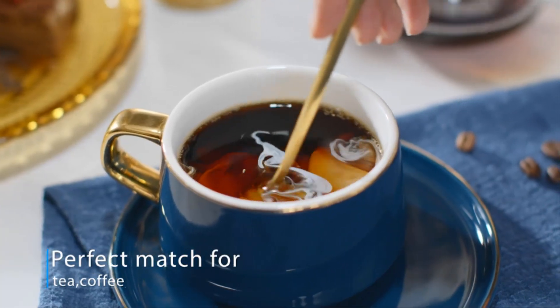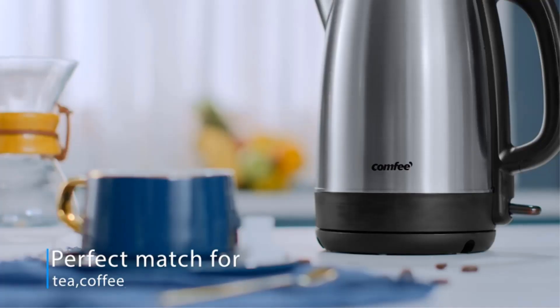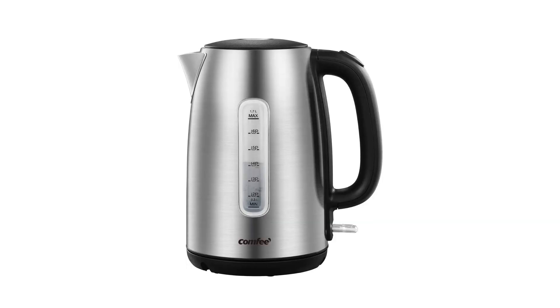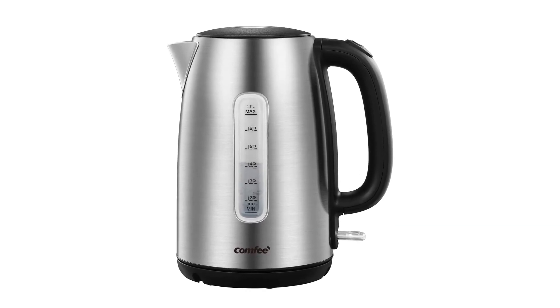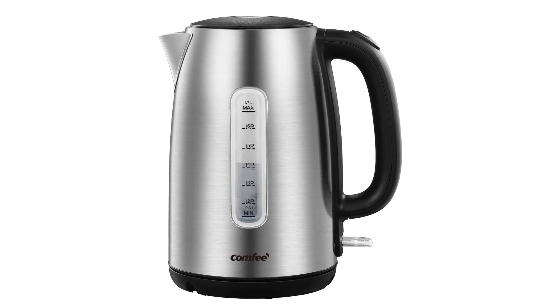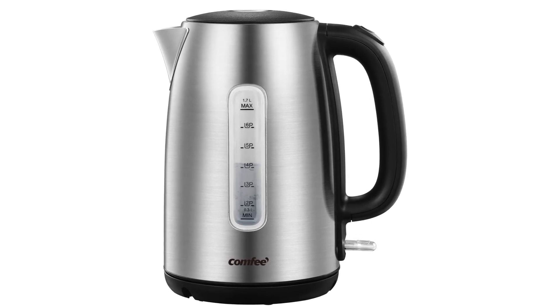Key Specs — Dimensions: 8.7 x 6 x 9.7 inches. Material: stainless steel. Capacity: 1.7 liters, 57 ounces. Weight: 1.8 pounds.